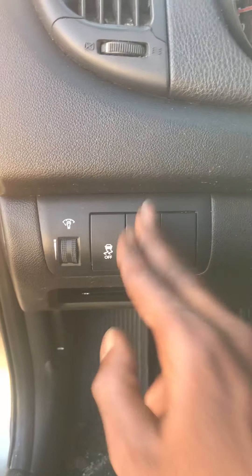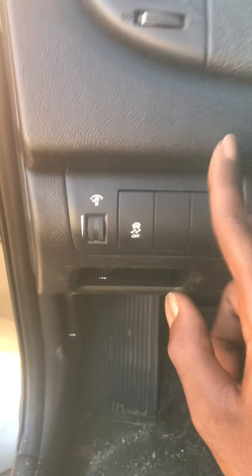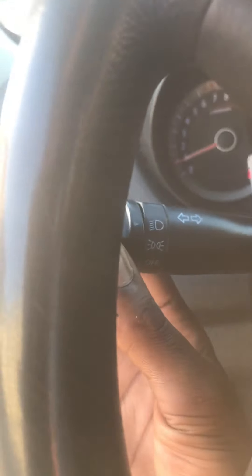In the other trims, nothing comes in that area. The fog lights will still come on, even though this trim doesn't come with fog lights. But you can't leave your lights on.